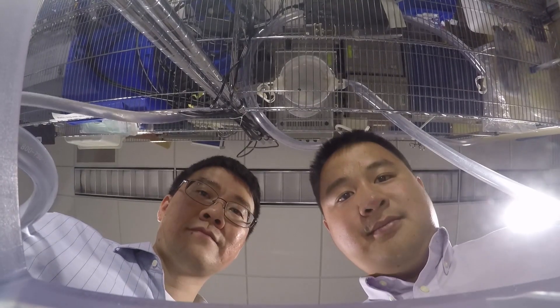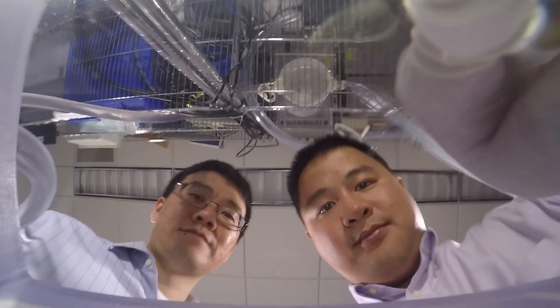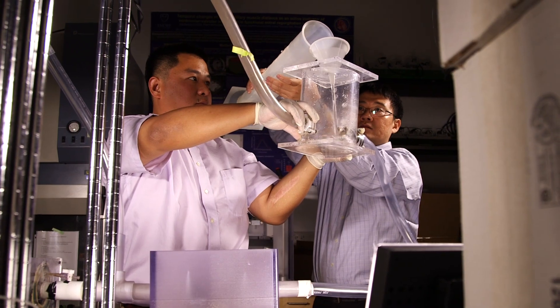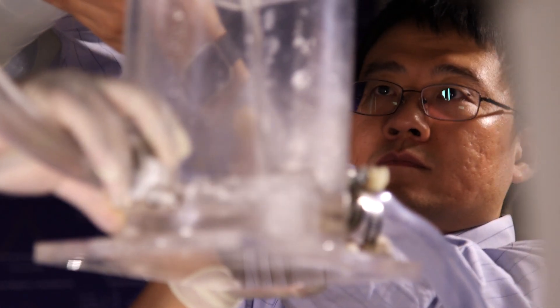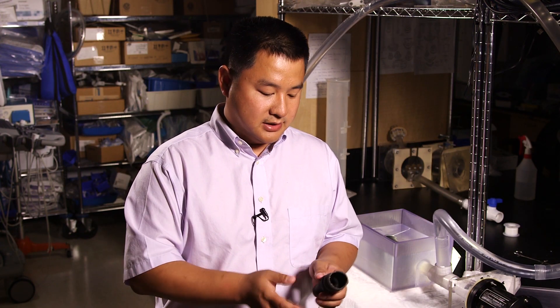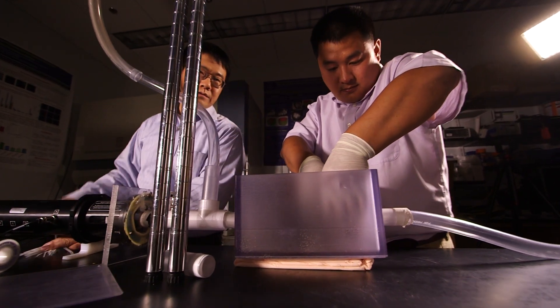The next step is that we are going to use printed electronics technologies like aerosol jet printing to print the sensor directly onto the wall of the valve. And when we do a flow test like this, we can basically have the strain signal in real time. It's very exciting to actually see our ideas get some real use in the real world.